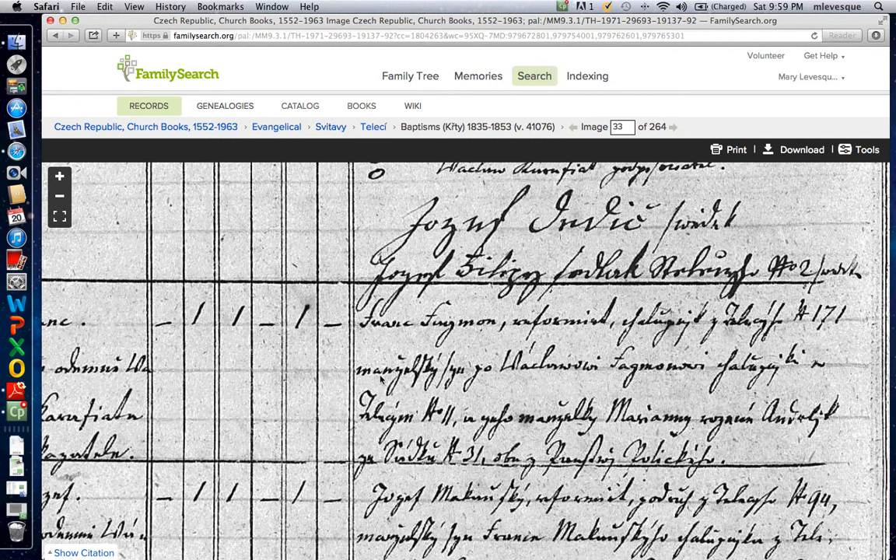Monjelsky — legitimate son — Václav Feynman. Notice the spelling: is that a J or is that a G? And he's from house number 11, and his wife is Mariana. I can't read her last name for sure — Anderlik maybe.